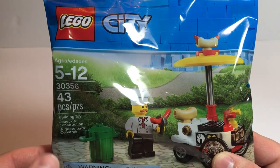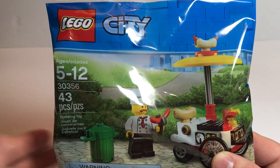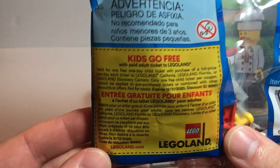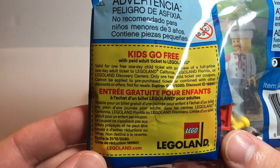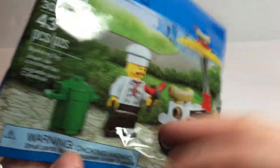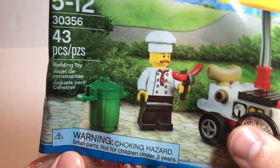Great little set I picked up at one of my local superstores. Fairly inexpensive. Get this nice kids go free coupon on the back to Legoland. But let's take a look at the set.